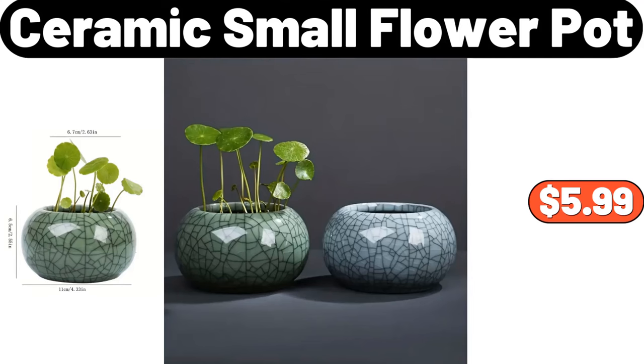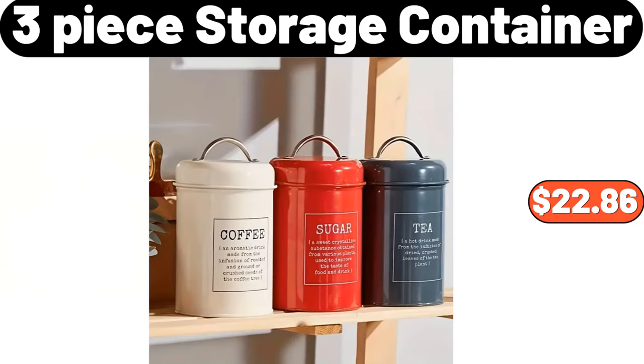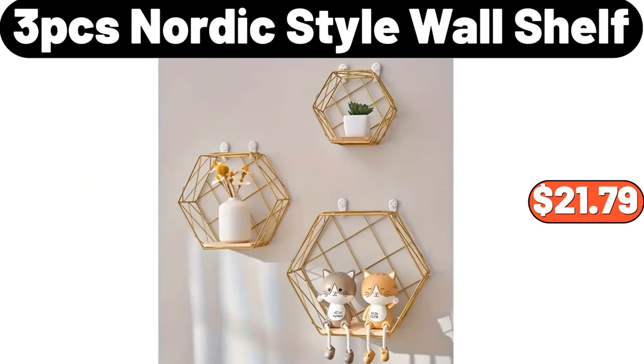Ceramic small flower pot, $5.99. Three-tier serving tray, $25.99. Three-piece storage container, $22.86. Three-piece Nordic style wall shelf, $21.79.